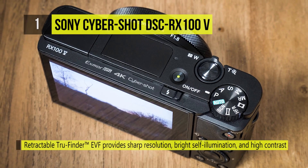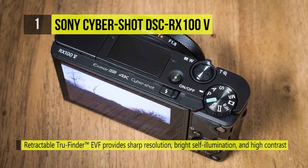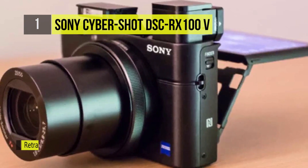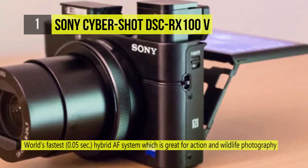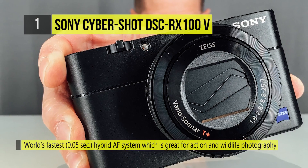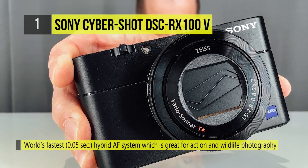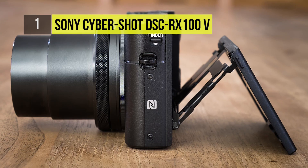A Bionz X processor and a newly developed front-end LSI power this camera so that users can enjoy continuous shooting of up to 24 frames per second and a buffer of up to 148 JPEGs, increased high frame rate recording times, and fast continuous AF with stills and 4K video. The lightning-fast AF can lock on in just 0.05 seconds and operate during the 24 fps bursts.